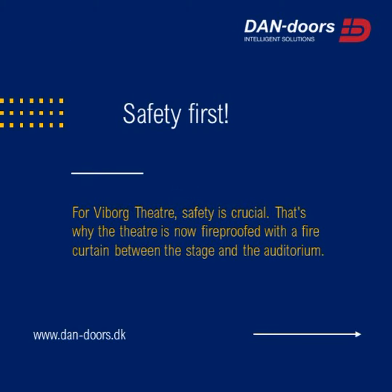Safety first. For Vibor Theater, safety is crucial. That's why the theater is now fireproofed with a fire curtain between the stage and the auditorium.